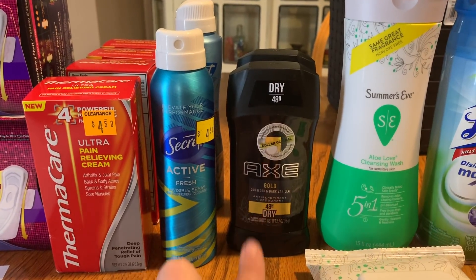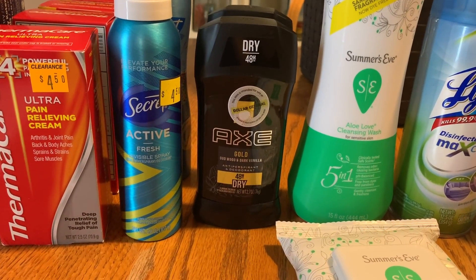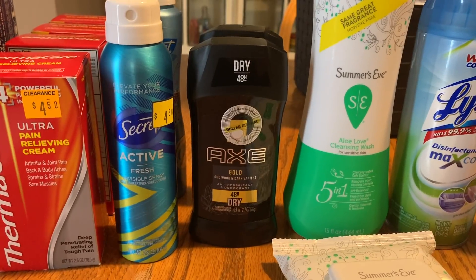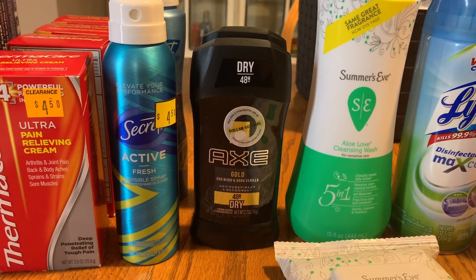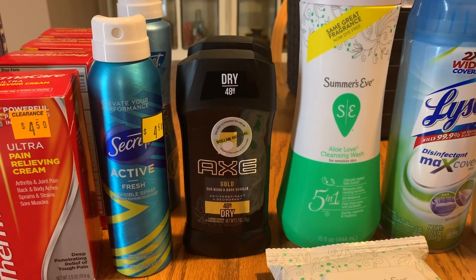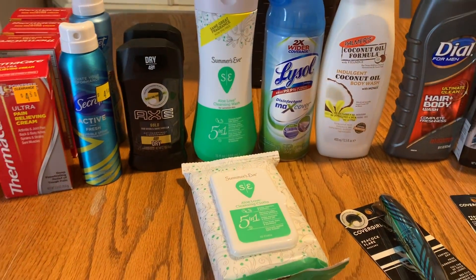Next is the Axe deodorant. It was normally $4.00, on clearance for $1.80, and I had a $1.50-off coupon from the 1/26 RetailMeNot, making these 30 cents each. I think that's a really good price for deodorant.